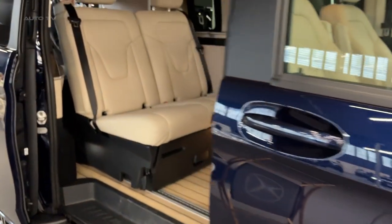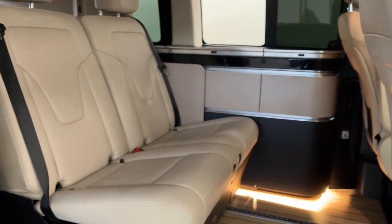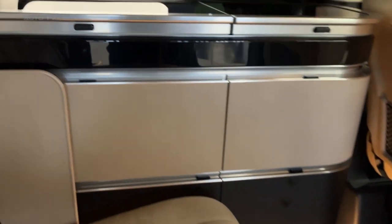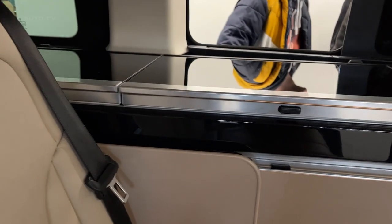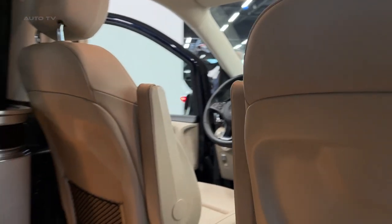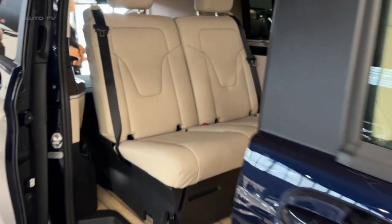The heart of any camper van is its living quarters, and the Marco Polo excels in this regard. It features a well-designed interior layout that optimizes space and functionality. The van can comfortably sleep four people, with a rear bench that transforms into a bed and an additional bed in the pop-up roof. The sleeping areas are fitted with premium mattresses and adjustable ambient lighting, ensuring a restful night's sleep.